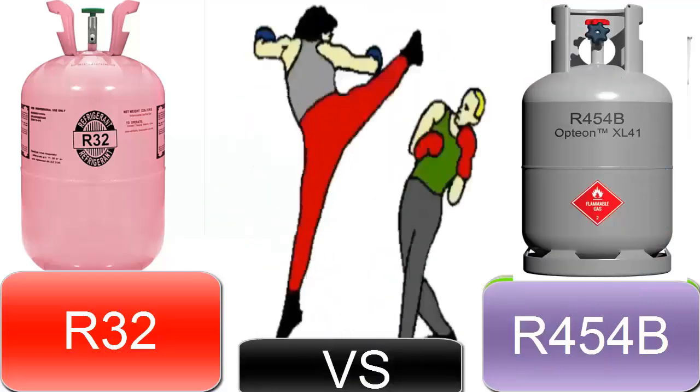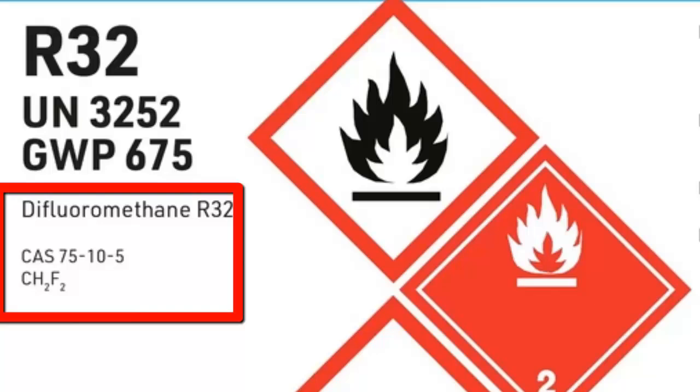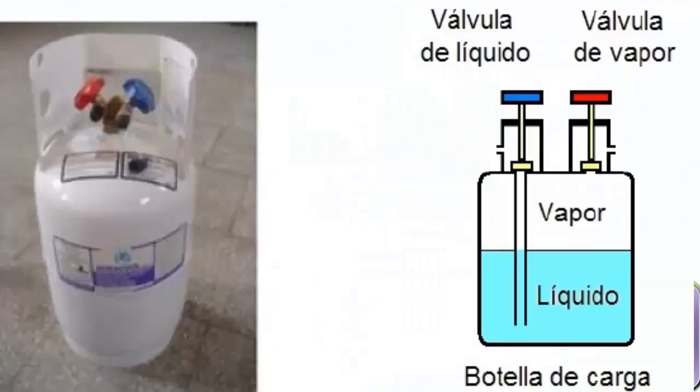2. R-32 is a single-component refrigerant, allowing it to be charged in both liquid and gas phases. On the other hand, R-454B must be charged only in the liquid phase due to its mixed composition, which includes R-32 and R-1234YF, the latter being used in vehicles.